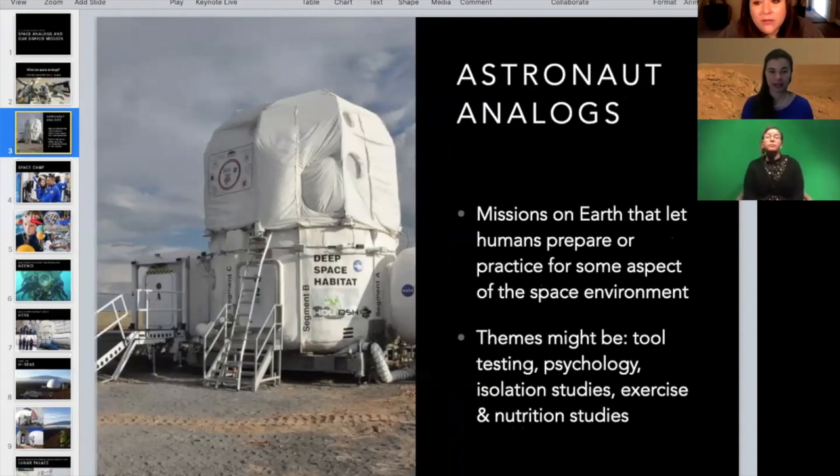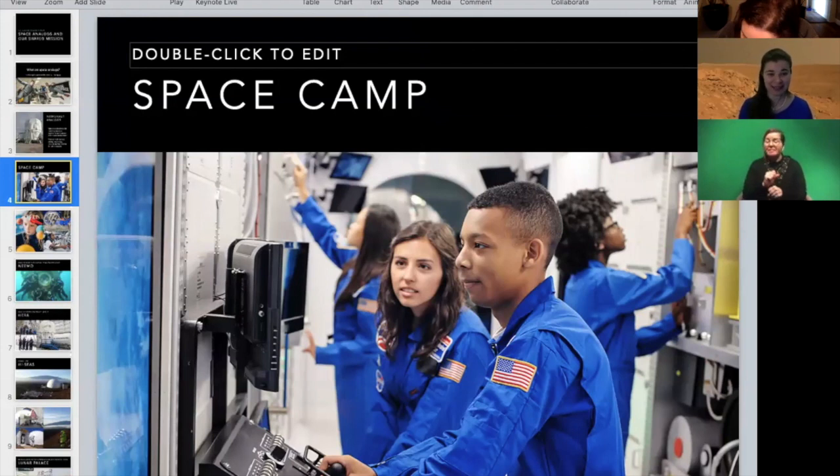Analog astronaut missions let humans prepare or practice for some part of the space mission without actually being in space. Different missions have different teams — one mission might be testing the psychology, or how do we think about isolation, exercise in space, or nutrition. Basically, it's like space camp, but for adults, and we bring in experiments, and sometimes we even test tools that will go up onto the International Space Station.